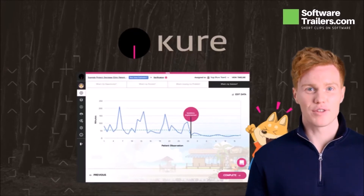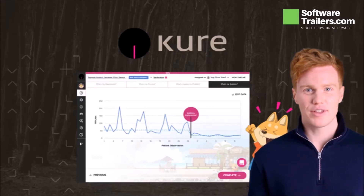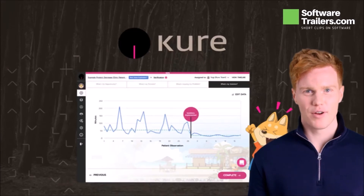It allows you to quickly create complex analytics apps using machine learning algorithms such as clustering, prediction trees, and regression models.